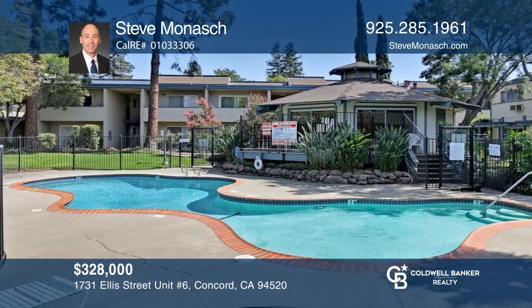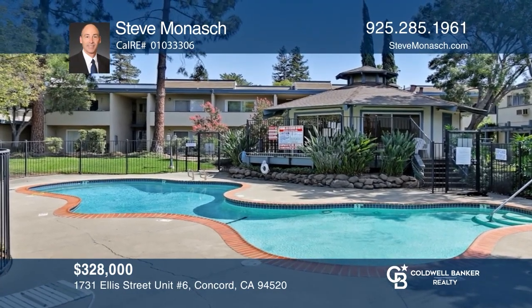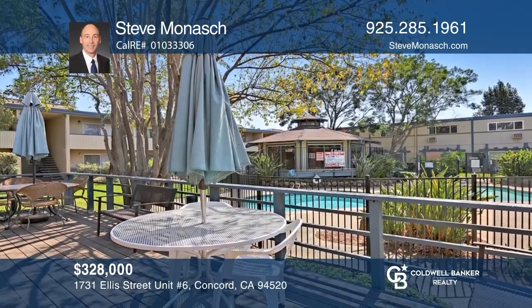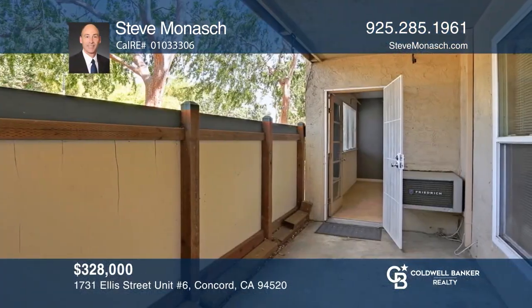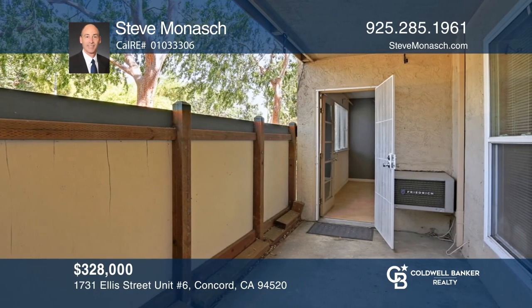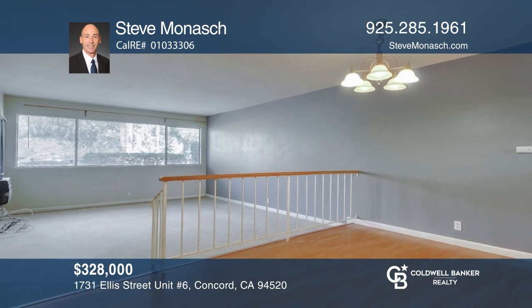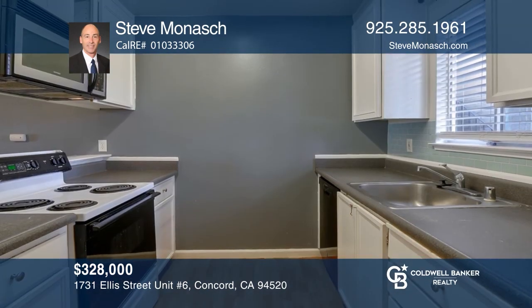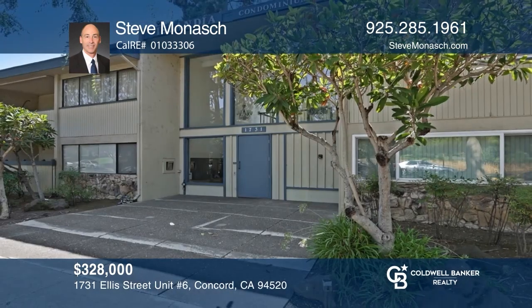Welcome to this two-bed, one-bath, ground-level unit in a gated building with a pool, clubhouse, and courtyard area. Enjoy a unit facing Ellis Park and the lake with a back patio and easy access to a community laundry area. In a wonderful location, it's close to the Concord BART, freeway accesses, restaurants, and more. To see it yourself, call Steve Monash.